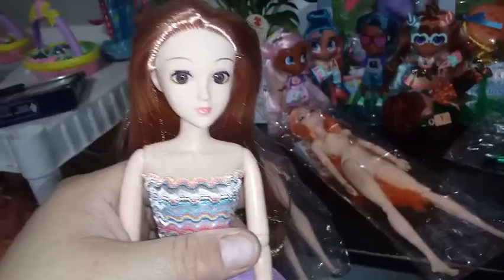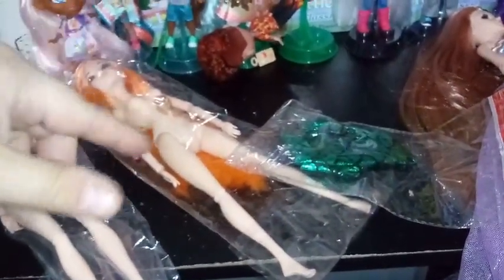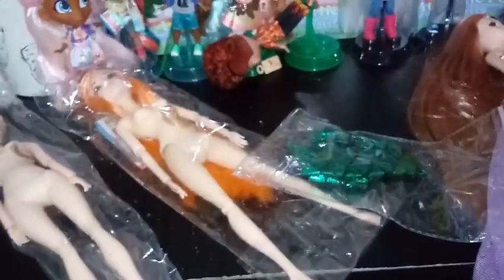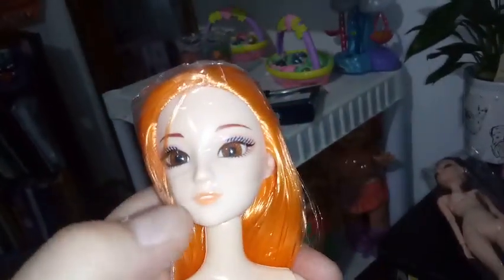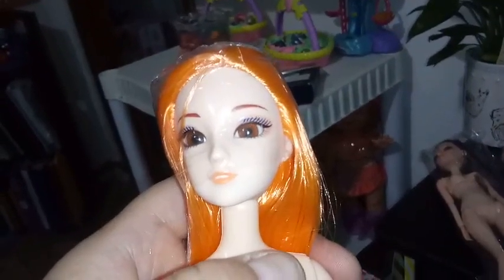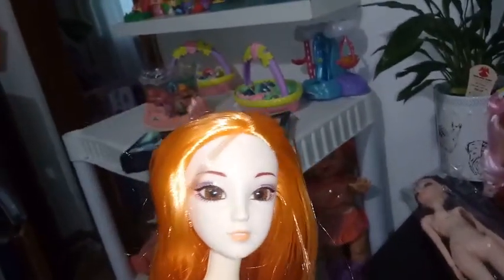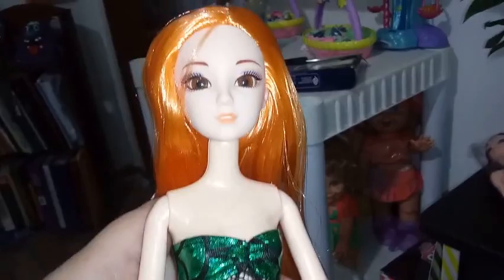We're going to move on to our next girl. She's actually supposed to be a mermaid — we do have the mermaid outfit to put on her. I'm going to get her all dressed up, our little redhead here. I also wanted to point out that when they ship them, they put them in bags and they do cover the face so the eyes don't get scratched — that's a super plus for me. So here's our redhead girl. She has a different body and face sculpt than the other mermaids that I have in my collection.